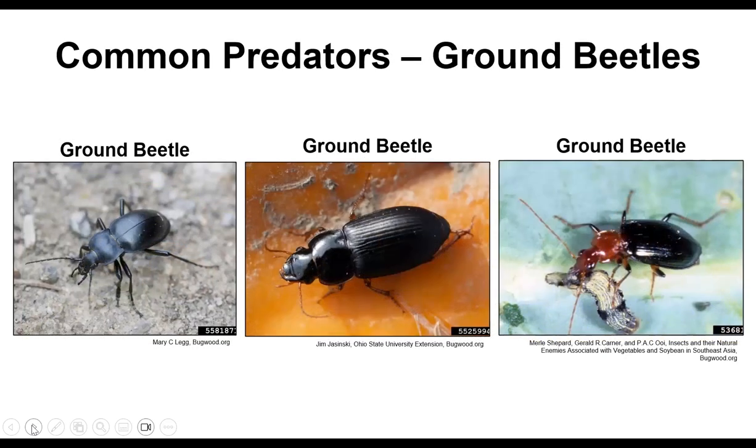Ground beetles you probably won't see because they're mostly active at night. Please resist the urge to step on them — they're very good at killing and devouring things you'd rather not have in your plants: aphids, root maggots, even slugs and snails. Some can get pretty big, but you don't really see them much because they tend to hide under logs and rocks and are mostly active at night.